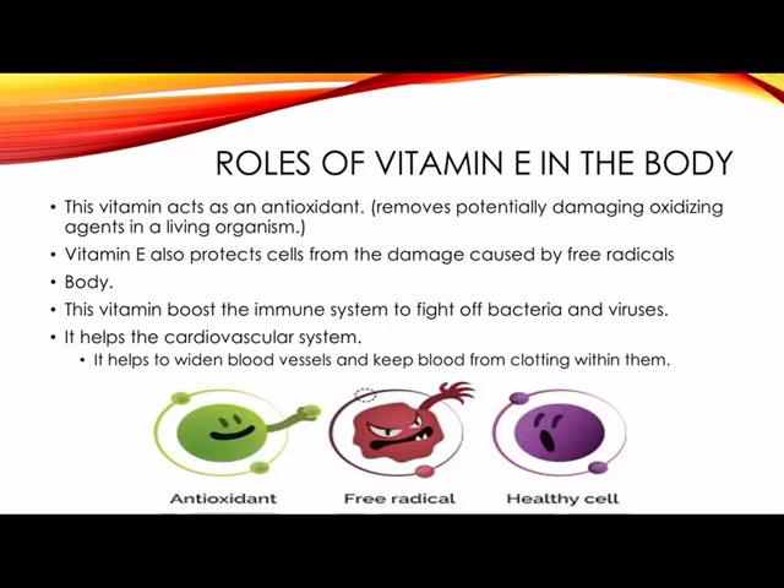Vitamin E also protects cells from the damage caused by free radicals in the body. Free radicals can harm cells, tissues, and organs. They are believed to play a role in certain conditions related to aging, and may contribute to the development of cardiovascular disease and cancers. This vitamin also boosts the immune system to fight off bacteria and viruses, and it can help the cardiovascular system by widening blood vessels and keeping blood from clotting within them.